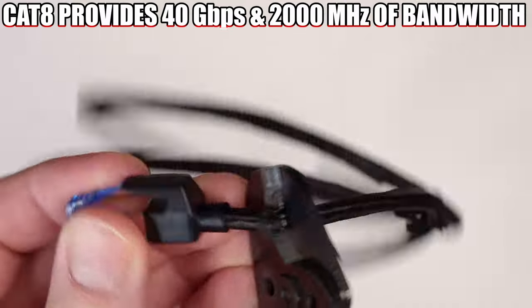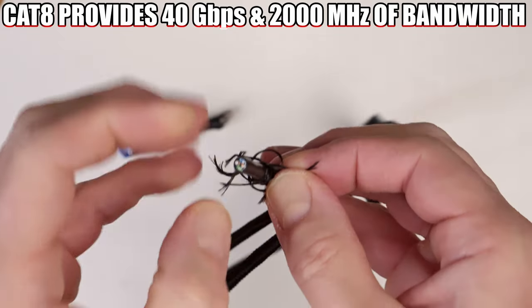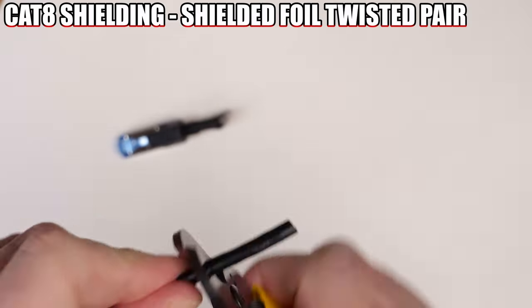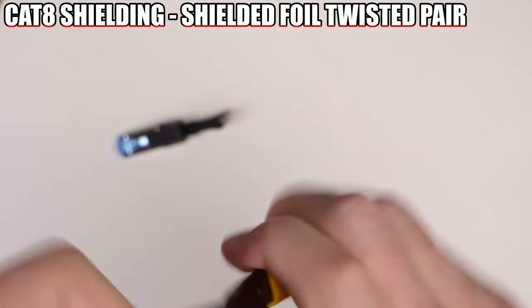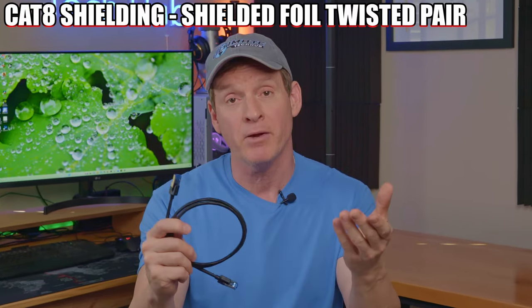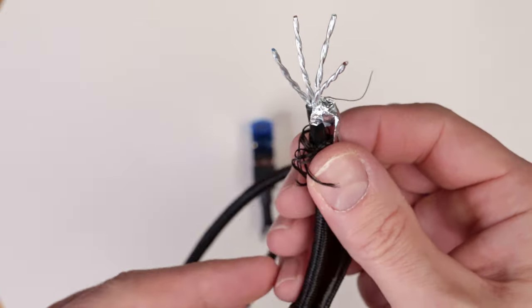Cat 8 provides 40 gigabits per second at 98 feet and 2,000 megahertz of bandwidth, while providing lower latency. Cat 8's shielding is shielded foil twisted pair, which means each pair of wires is wrapped in foil. This reduces crosstalk from adjacent pairs and other cables, allowing for the highest level of security against interference.